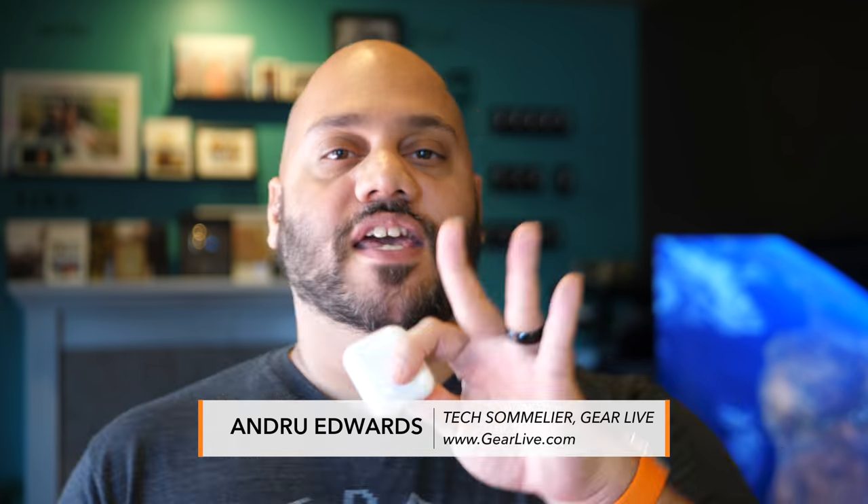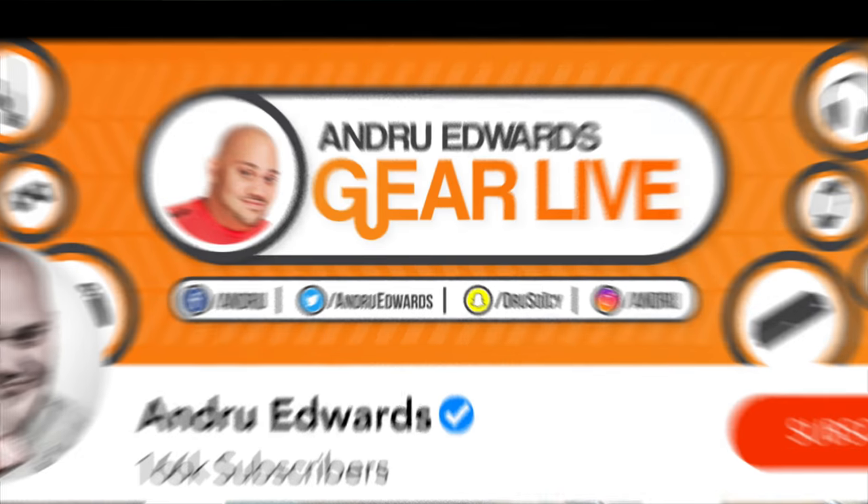What is going on tech squad? Andru Edwards here, editor-in-chief for GearLive.com. If you're into tech and gadgets, feel free to hit that subscribe button down below along with the bell notification icon so you don't miss any future videos.